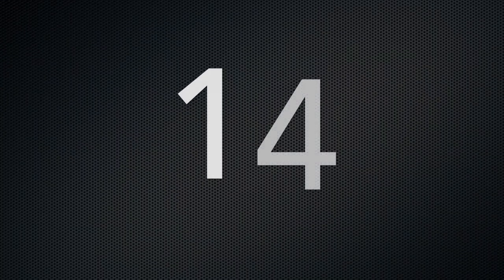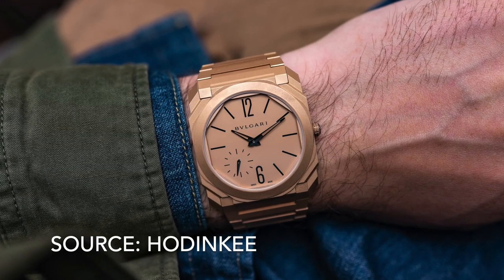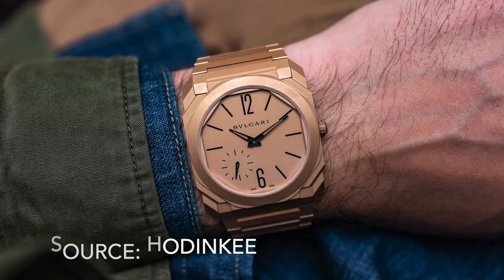Number 14 is the Bulgari Octo Finissimo. It has a round bezel but multiple angular facets make the case stand out from the crowd. It's very thin, but it's also expensive.